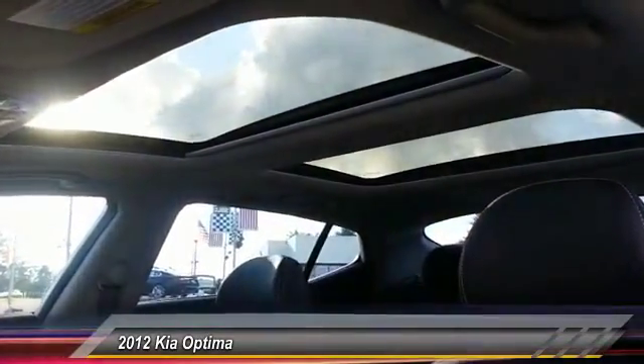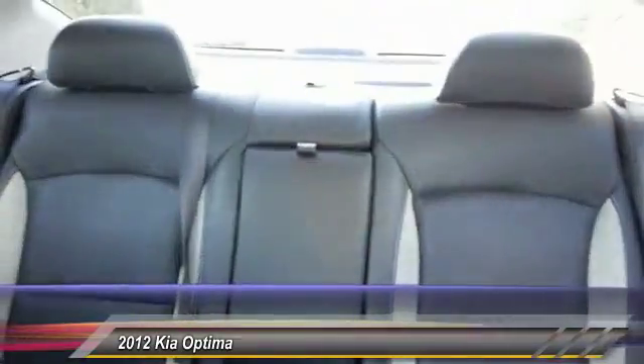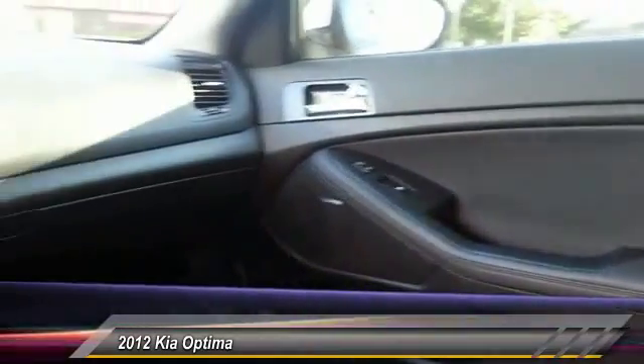Rear window defroster, child-safety rear door locks, leather, reading lights. If you like it online, you'll love it in your driveway. Take it for a spin today.